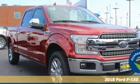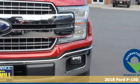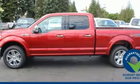Here's a 2018 Ford F-150 — smart enough and tough enough to stand the test of time. The F-150 is a leader at the job site, and it comes with all the amenities you need.